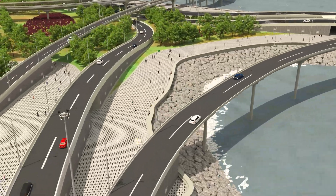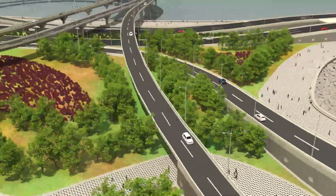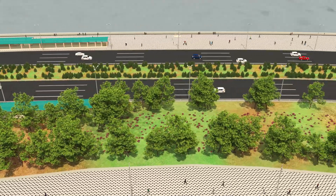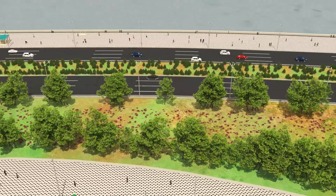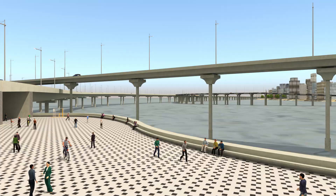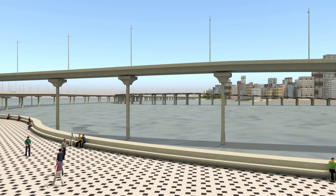Green zones are developed alongside the freeway on reclaimed land for various public utilities like jogging and cycling tracks and gardens. Walking, jogging, and cycling on the promenade will bring a different paradigm of urban comfort.